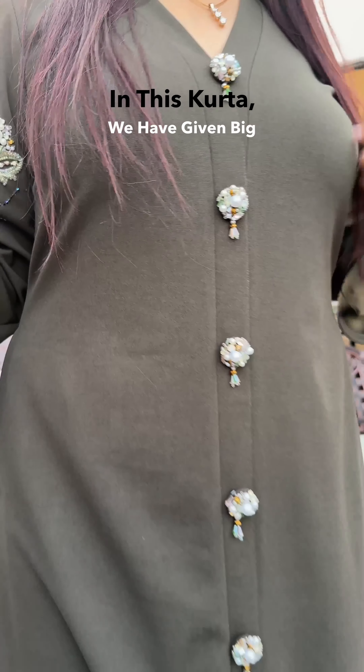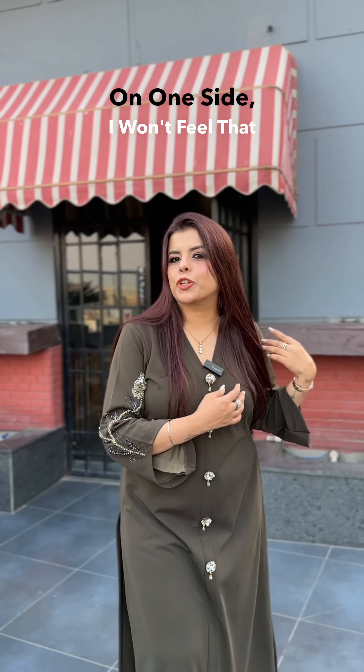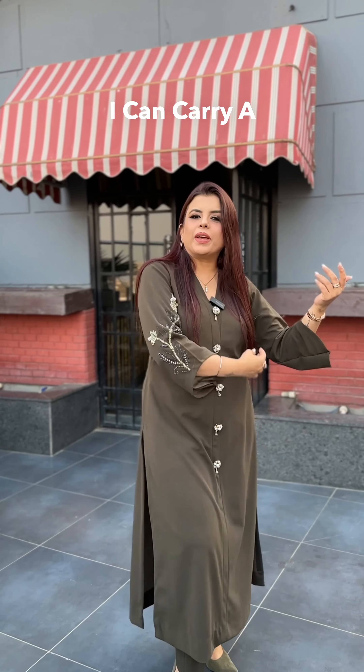In this suit, we have given such little embroidery buttons on the front, and only on one sleeve. If I carry a shawl on one side, I will not feel like my embroidery is covered. On one side I can carry a shawl.